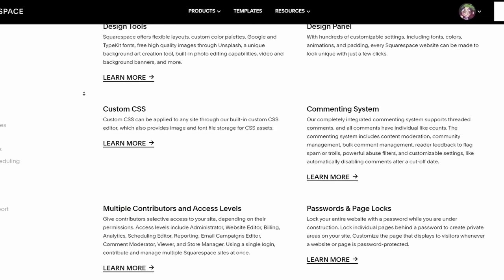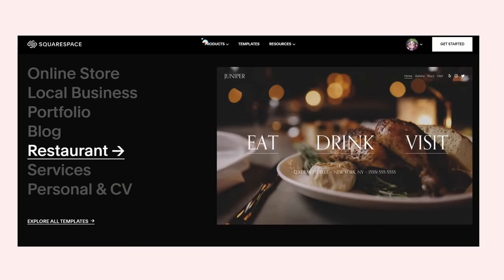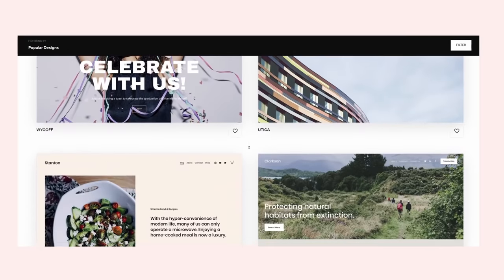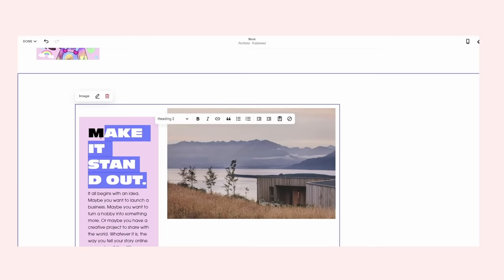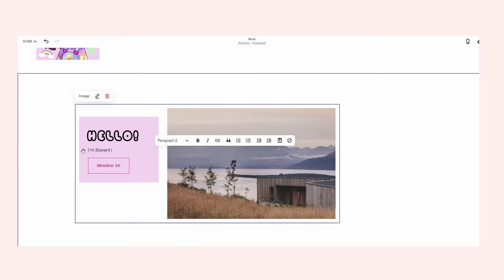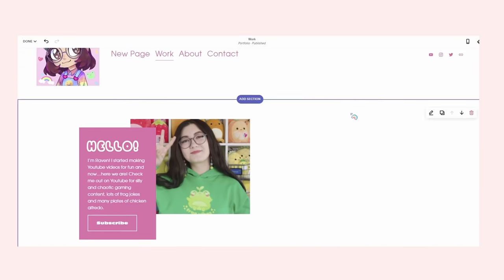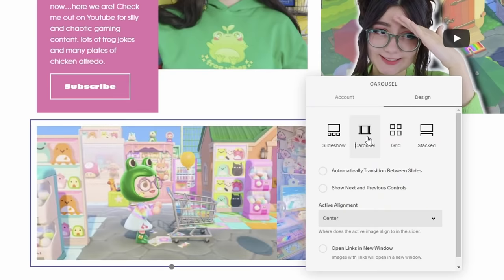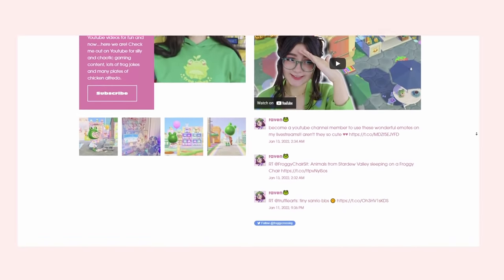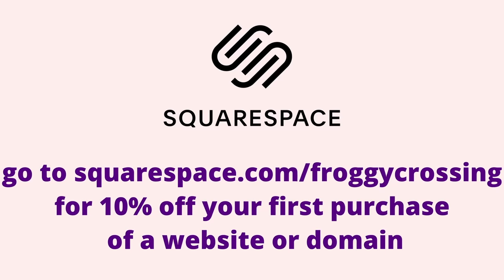Now let's talk about our sponsor for today's video. If you're looking to create a website, Squarespace is the all-in-one solution for you. They're jam packed with features to build any kind of website — an online store, portfolio, or a landing page. They have beautiful custom templates you can customize to suit your needs. Squarespace's website builder is so easy to use, and it was really easy to add all the features I was imagining. You can embed videos and display social media posts directly on your site. Check out squarespace.com for a free trial, and use squarespace.com/froggycrossing to save 10% off your first purchase of a website or domain. Thanks again to Squarespace for sponsoring.